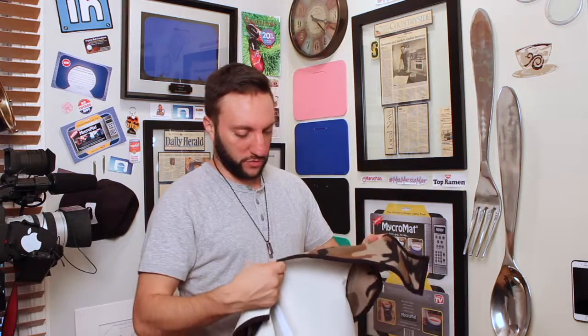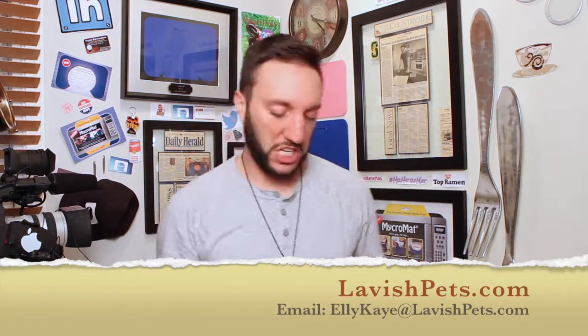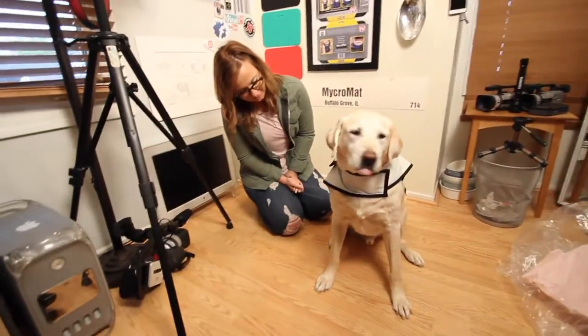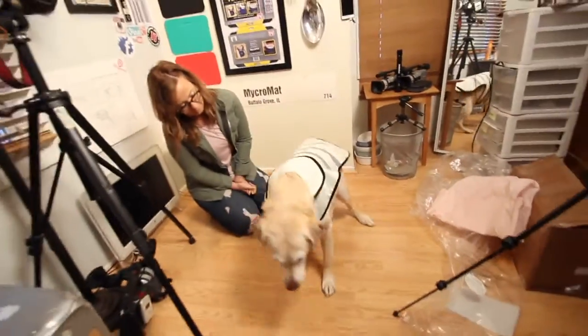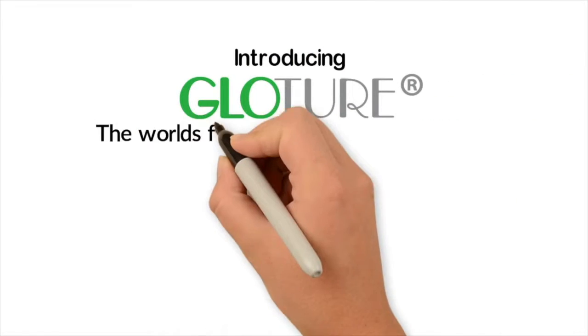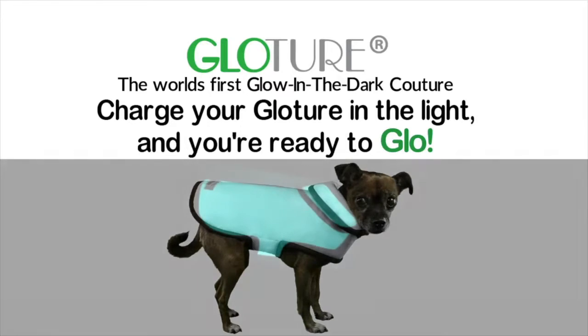Now that he has this, we can actually go in our neighborhood and walk around at night and we won't scare people. It'll also keep him warm. This is a very thick material. The fabric is really, really nice. It's really well sewn — very durable. Buddy's able to move pretty smoothly, just like he's not even wearing it. Look at him. You got a jacket, Buddy!